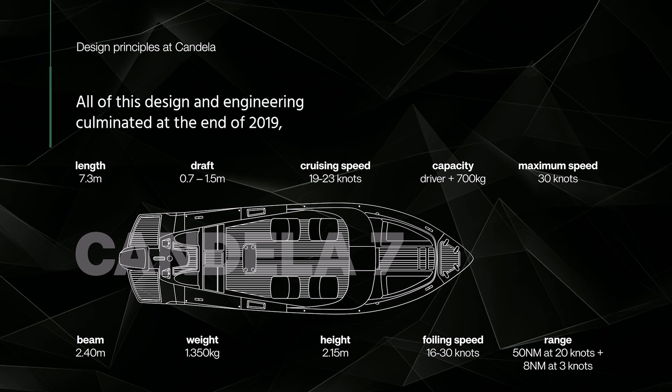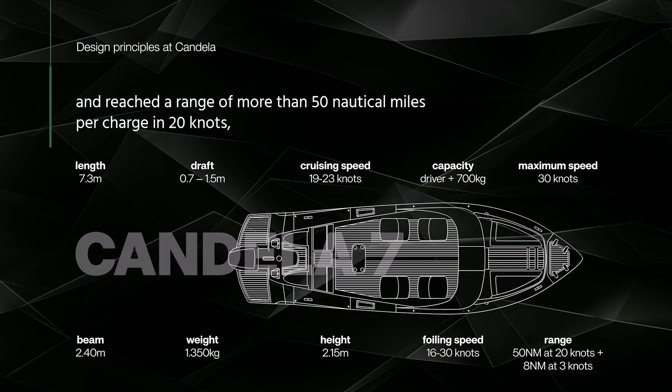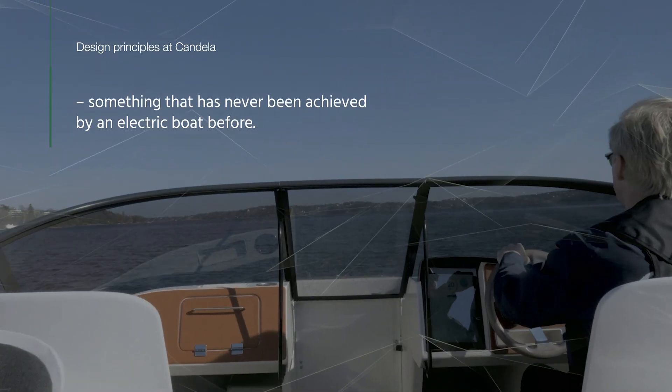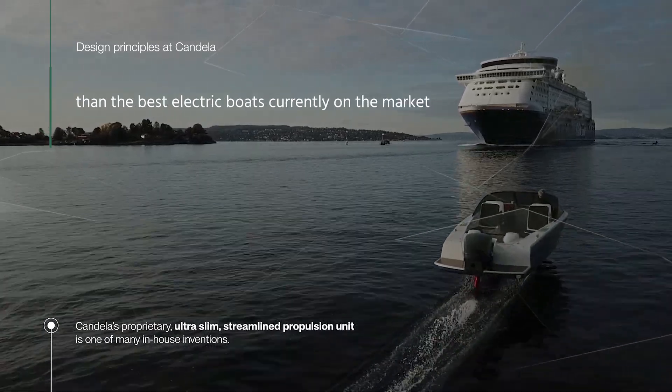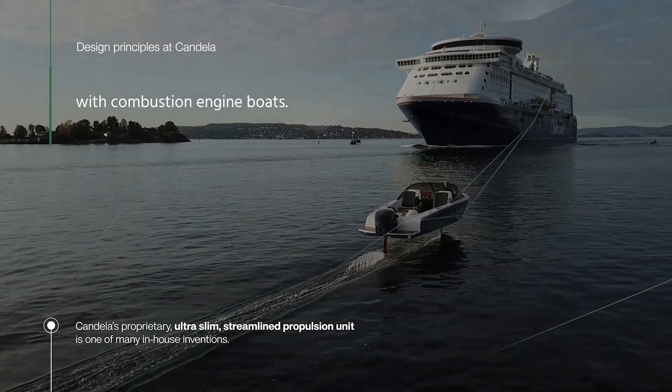All of this design and engineering culminated at the end of 2019, when we launched zero production of the Candela 7, and reached a range of more than 50 nautical miles per charge at 20 knots — something that has never been achieved by an electric boat before. The range is about three times higher than the best electric boats currently on the market, and is actually close to being on par with combustion engine boats.